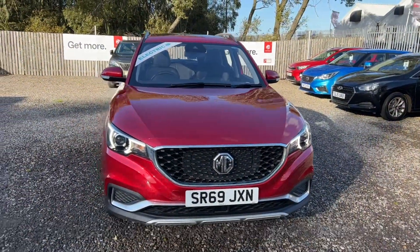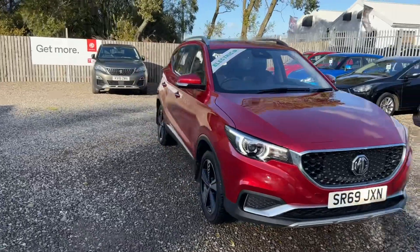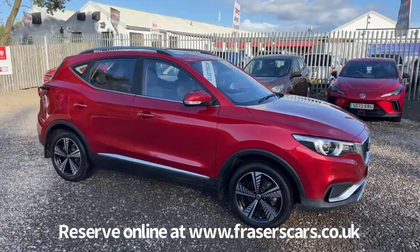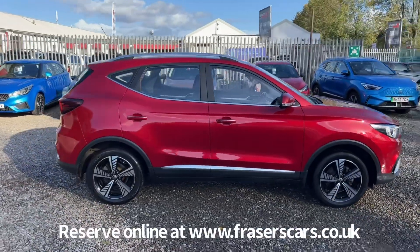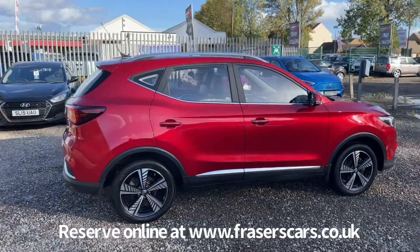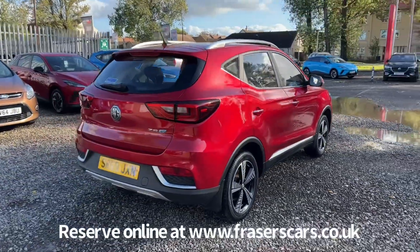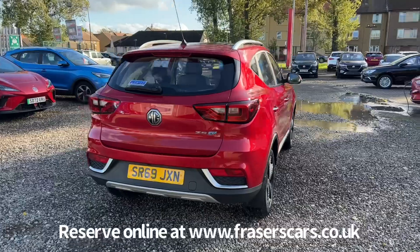The specification on the ZSEV includes MG Pilot, which is a suite of safety features including blind spot detection, forward collision warning, traffic sign recognition, rear pedestrian alert, and rear cross traffic alert. These features helped to achieve a five-star Euro NCAP crash test rating.